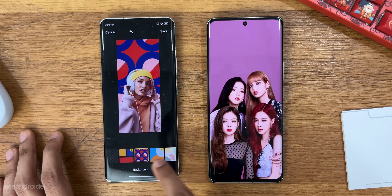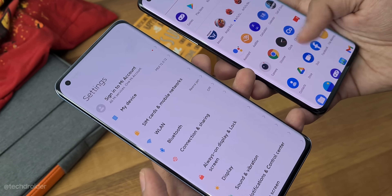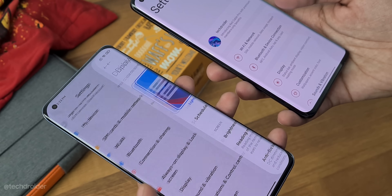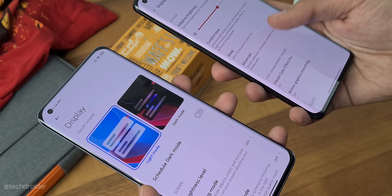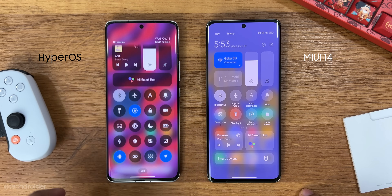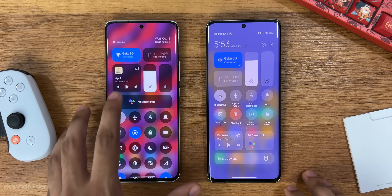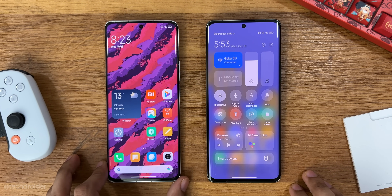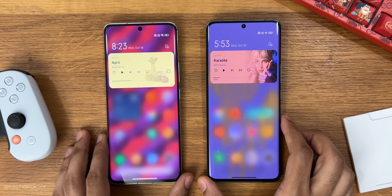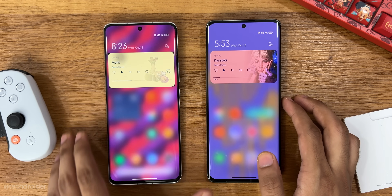The hate for MIUI is real because of so many issues, bugs, and not-so-fast and stable software support. Not to mention they used to show so many ads — not now, but like 5 to 6 years back. The blame is gonna be on MIUI no matter how hard Xiaomi tries, launching MIUI 15, 16, or 17. So no doubt HyperOS will attract a lot of customers, and I hope Xiaomi fixes all the issues from MIUI. There should be no ads or bloatware — they have to earn that trust again.